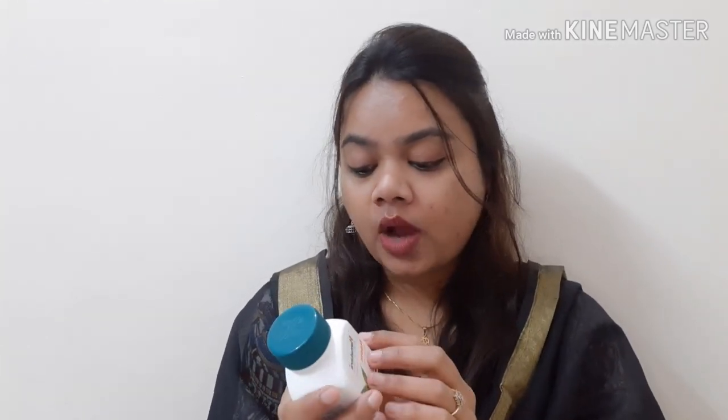How to use these tablets? You can take one or two tablets per day.